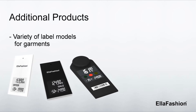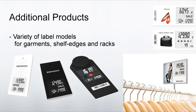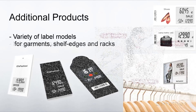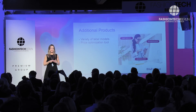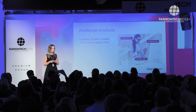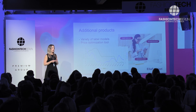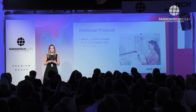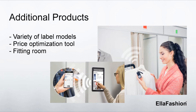Additionally, we have created additional products which support these benefits to increase fashion retailers' profits and revenue. We have different kinds of label models, we have created a price optimization tool, and we also have a smart fitting room to increase and boost cross-selling. All these things together form the Ella Fashion Solution.